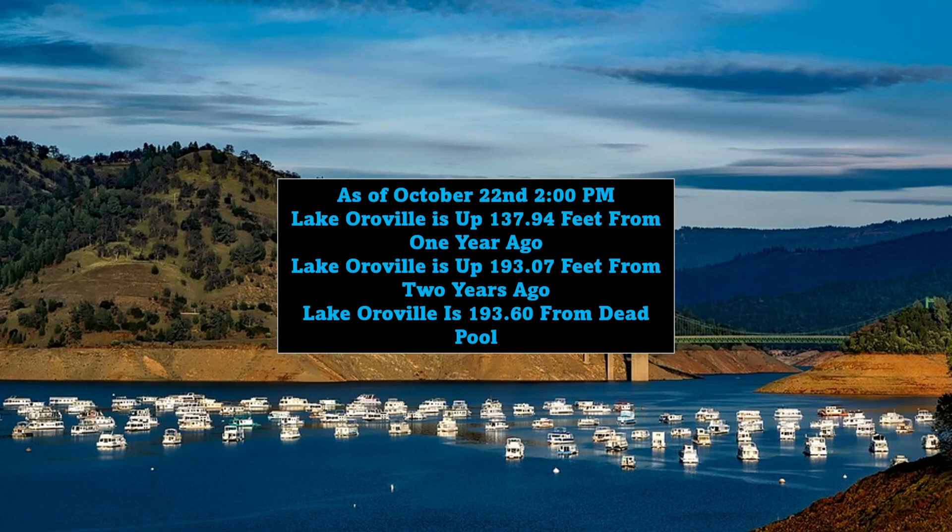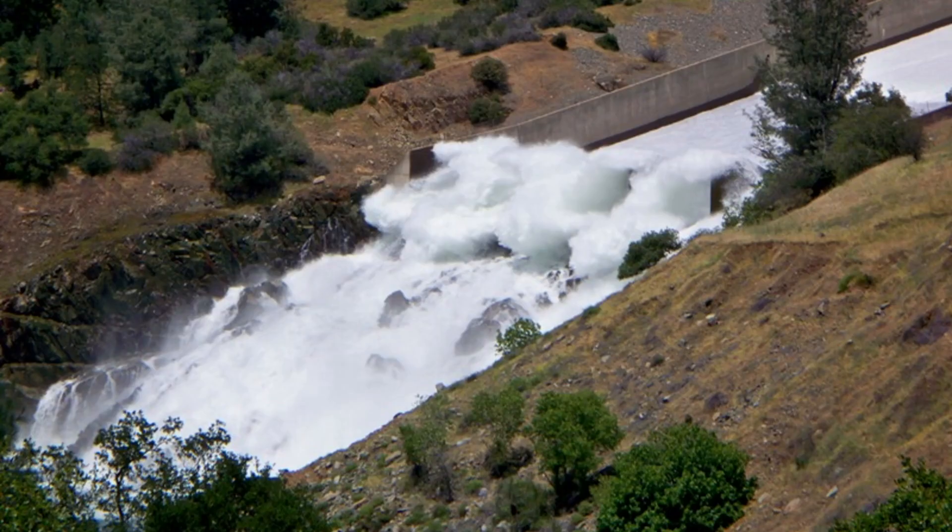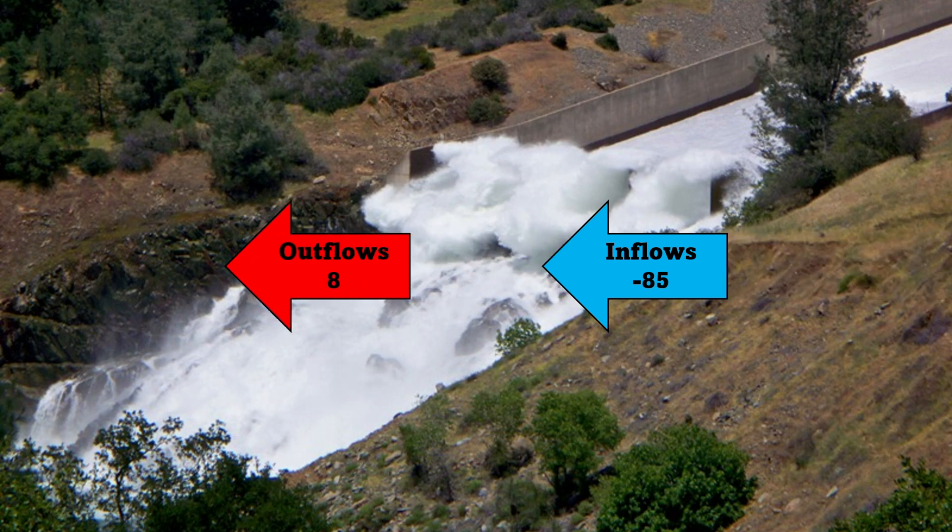Inflows are currently negative 85 and outflows are 8, so at least they're not releasing much water, but they're not gaining much water either.